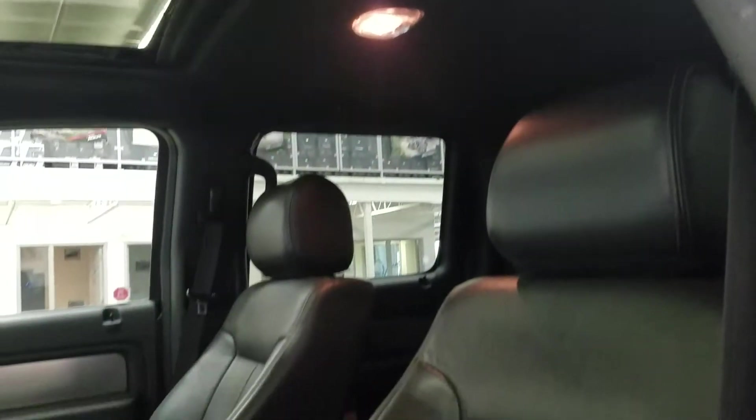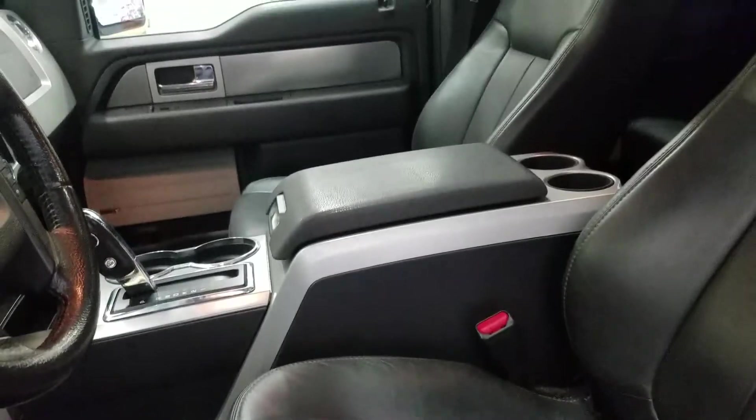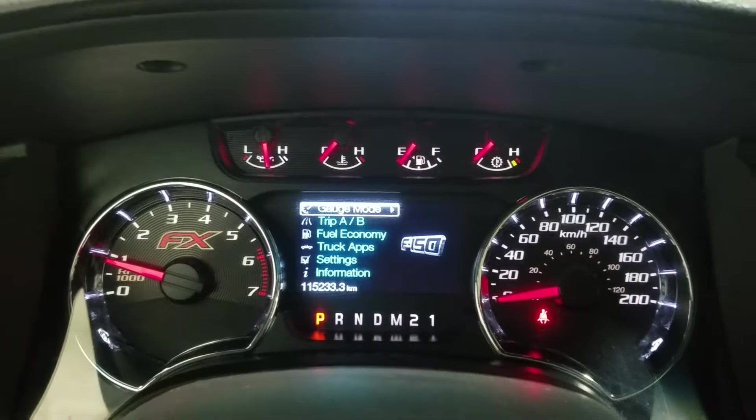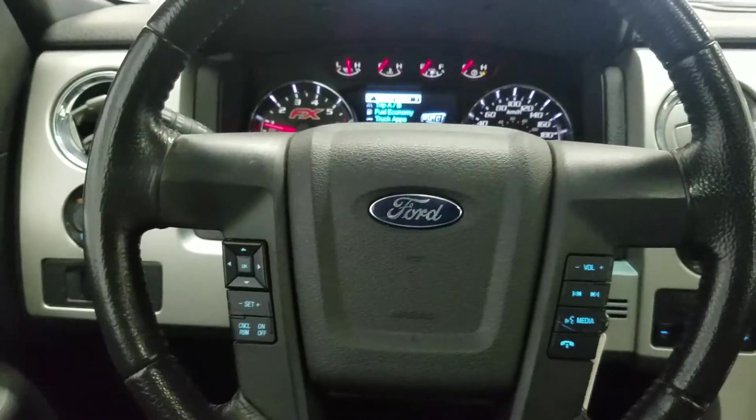Looking at the interior seating, we have beautiful black leather with fully adjustable seats with lumbar support, for both driver and passenger, and memory seating for the driver. Up on the dash, you'll notice we have 115,233 km on this beautiful Ford F-150.